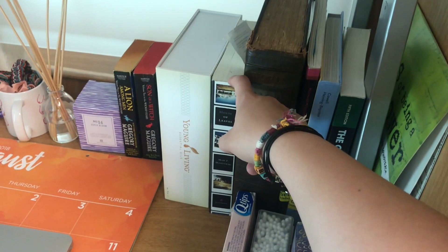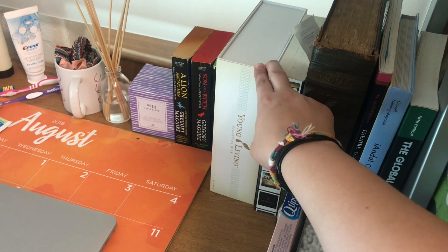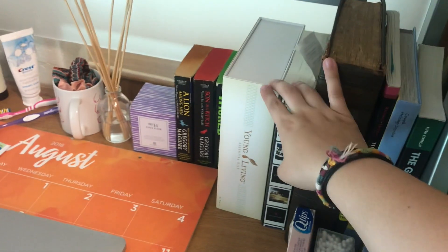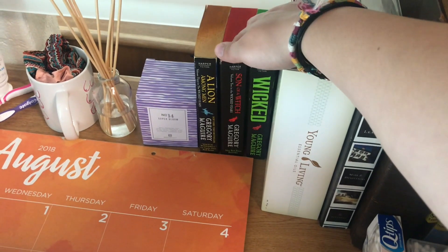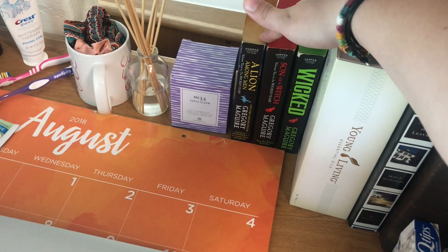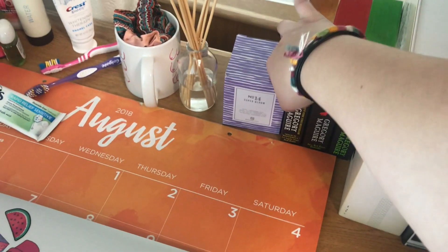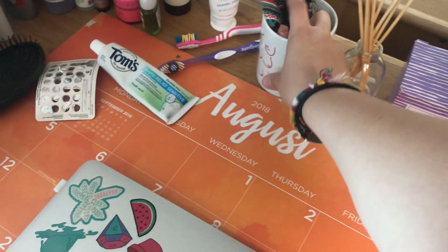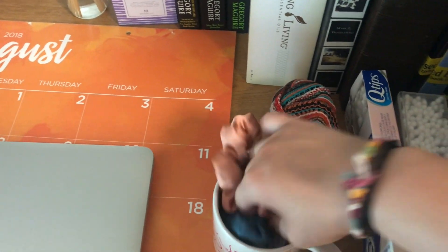I have House of Leaves that I am reading again. I have my Young Living starter kit, my essential oils that I bought for my French teacher, and then three of the books from the Wicked Years series — like Wicked and the books made after that. This is a candle. Even though we can't light candles, it's here kind of for decoration. My reed diffuser. I have this cup from Urban Outfitters that I keep my headband and scrunchies in, and then some smaller hair ties.